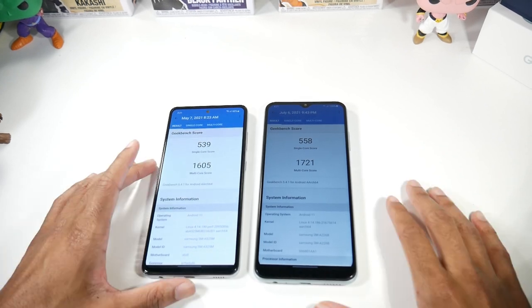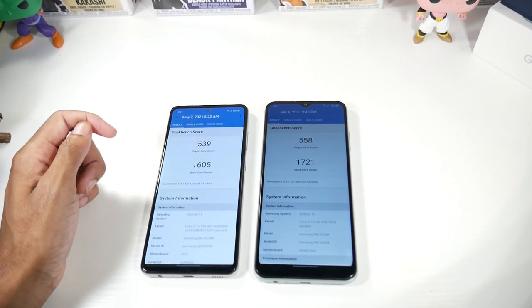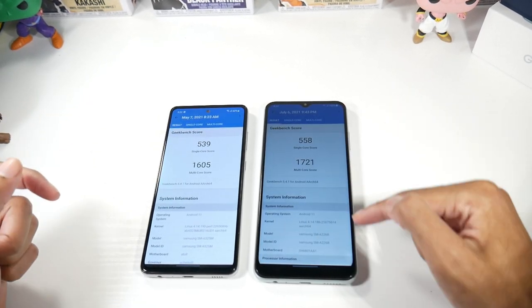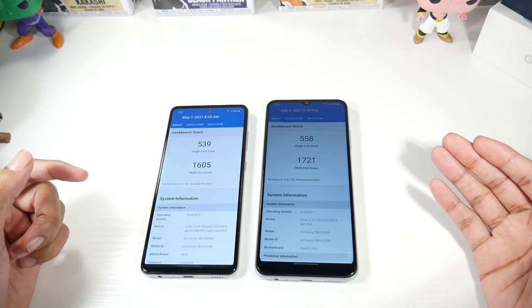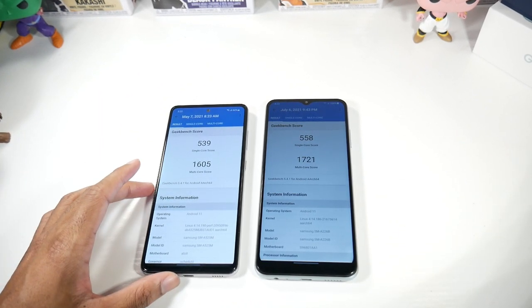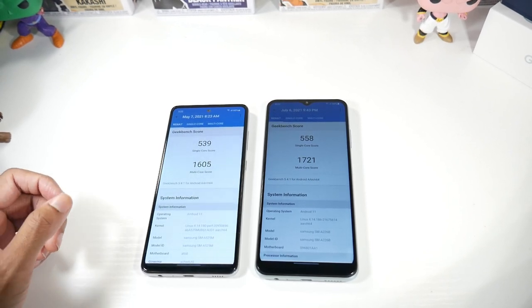Looking at Geekbench scores — interesting results here. The standard A52 actually loses in single and multi-core scores to the A22 5G. They're both running Android 11, One UI 3.1. The A22 has the MediaTek Dimensity 700 5G with a Mali-G57 GPU, 128GB storage, 6GB RAM, and microSD support. The A52 has the Snapdragon 720G with Adreno 618, microSD support, 128GB internal storage, and 6GB RAM — but the A22 does slightly beat it in benchmarks.